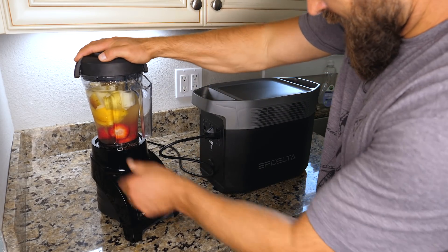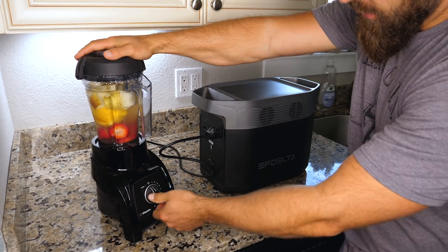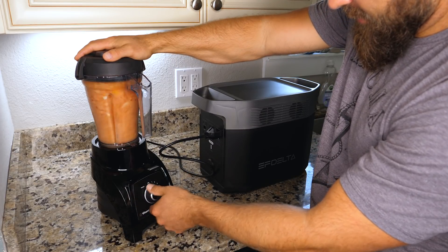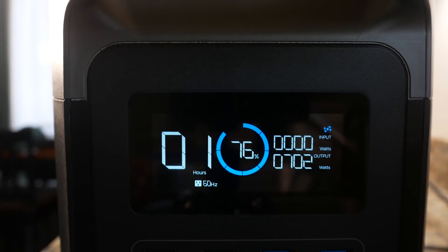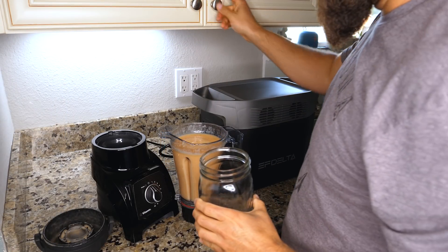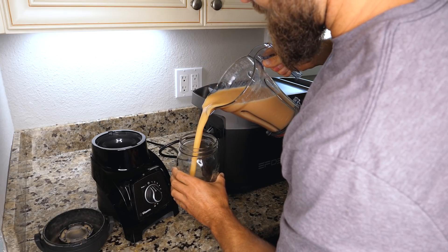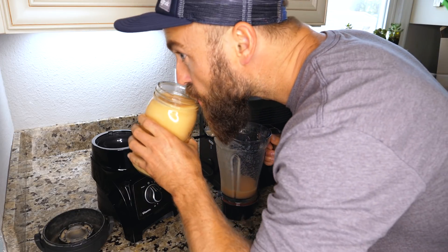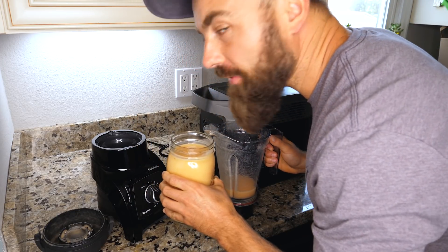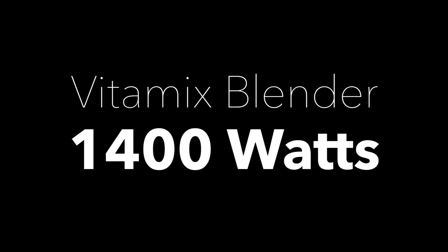Moment of truth. Make sure the lid's on tight, because if you don't, you're gonna have smoothie all over your ceiling. It looks silky smooth, look at that.